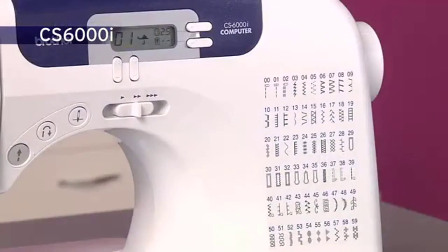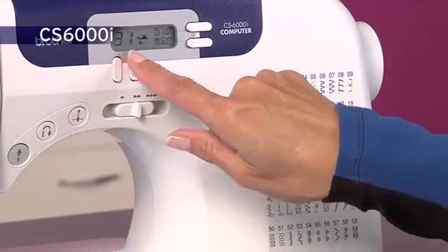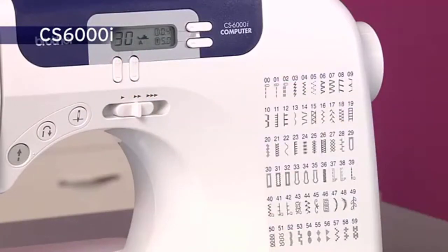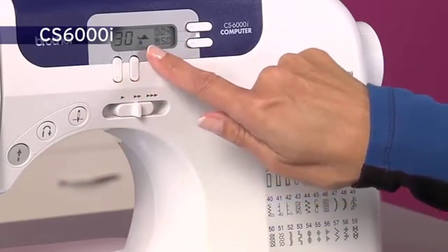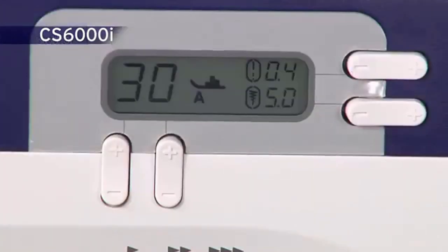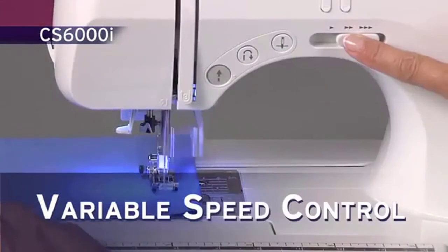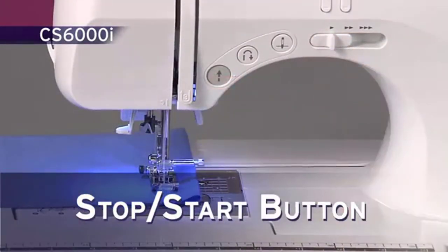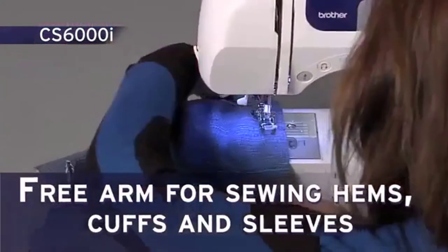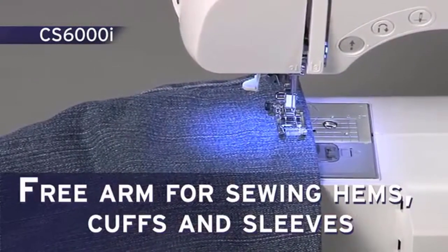You'll find the LCD screen is almost like having a personal sewing guide. If you're using the automatic buttonhole function and happen to set it incorrectly, an error message appears on the screen and prevents you from making a mistake. It also tells you which foot to use, removing all the guesswork. The variable speed control and stop-start button allow you extra control when sewing. Enjoy the flatbed 3-arm convertible sewing surface — very useful when sewing hems, cuffs and sleeves.